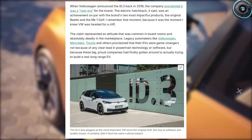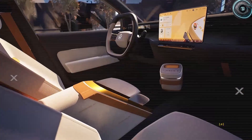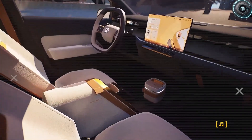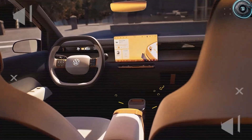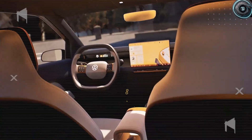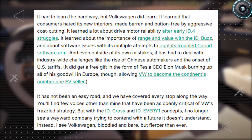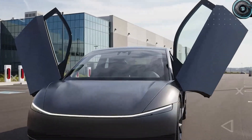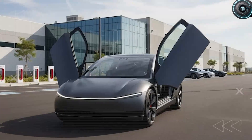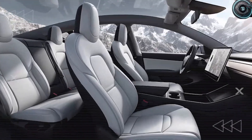Volkswagen is scrambling to fix its mistakes from the past, making sudden changes like rushing back to physical buttons, redesigning their cabins, and preparing cheaper electric vehicles such as the ID series with zonal electrical architecture to reduce wiring and make constant upgrades possible. They are desperate to win back the attention of the masses. But while Volkswagen is still learning from their failures, Tesla has already been moving on the right path for years, and the Tesla Model 2 is the clearest proof of that.